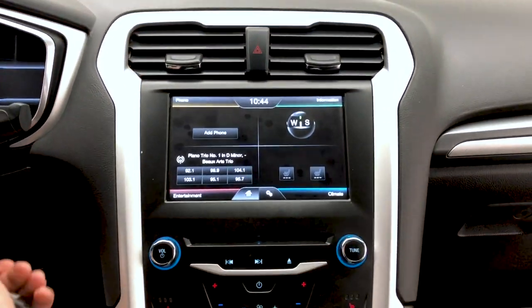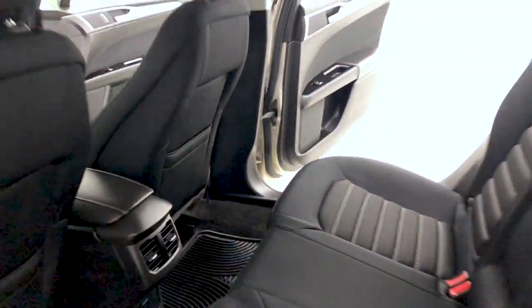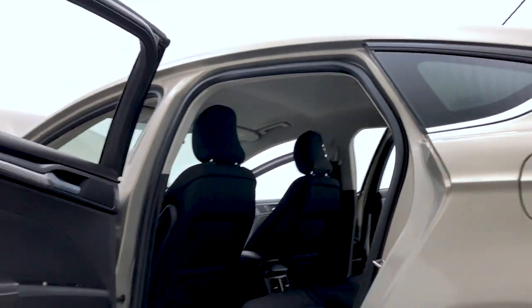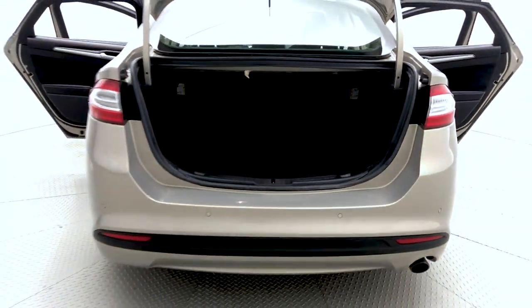Now a look at the touchscreen display with AM/FM and SiriusXM satellite radio. Moving on to the headliner, which has been detailed to perfection. Plenty of space in the boot — you're able to fold down those rear seats to achieve pass-through rear seating.